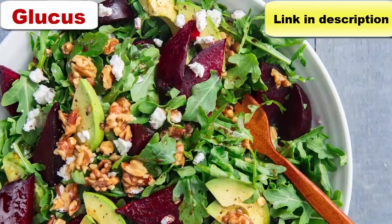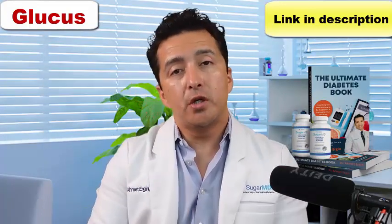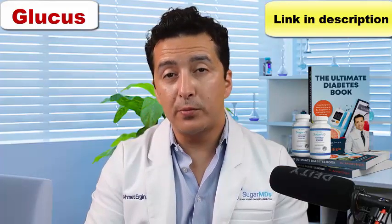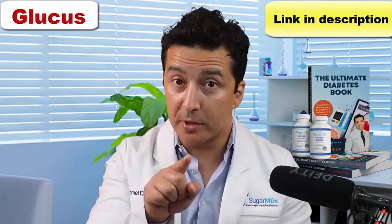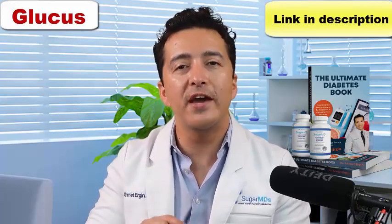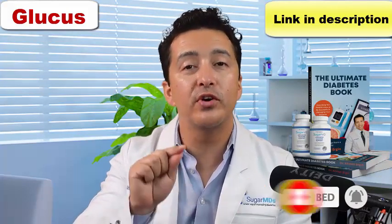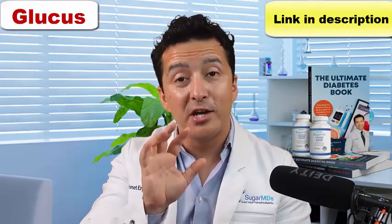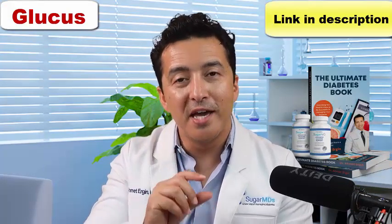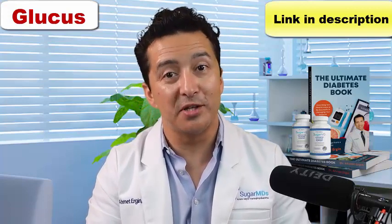I like beets in my salad most of the time, and if you haven't tried it, try it — you will like it as well. Because of the nitric oxide content, people who are into exercise should also try beets. If you have diabetes and you're having the problem of getting tired easily and your exercise capacity is not great, try beets. Beets will help you improve your exercise capacity because when you exercise, your muscles need that blood flow. If your blood vessels are not opening up, you will have fatigue. I think your exercise capacity will improve as well.